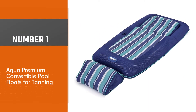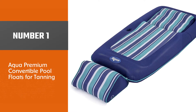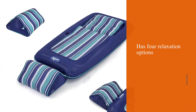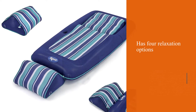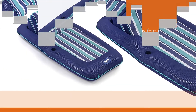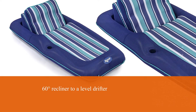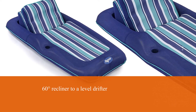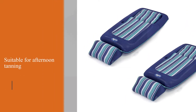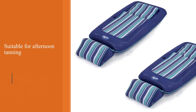Number one, most popular: Aqua Premium Convertible Pool Float for tanning. This convertible pool lounge from Aqua is an ideal pool float for a household. It has four relaxation options ranging from a 60-degree recliner to a level drifter, suitable for afternoon tanning or your partner relaxing with a book. If you are larger or taller and worried about whether a float can support your weight, this pool lounge is an ideal choice for you.